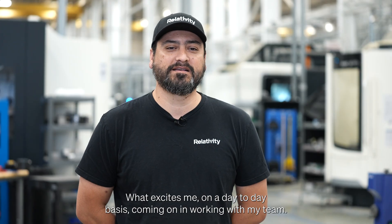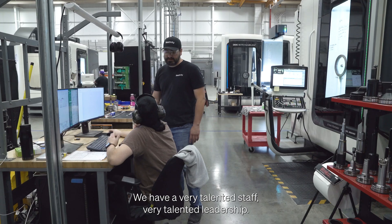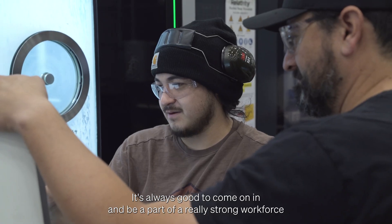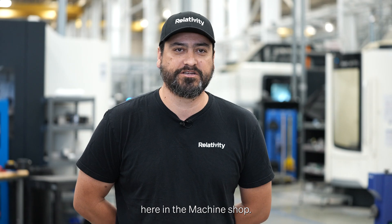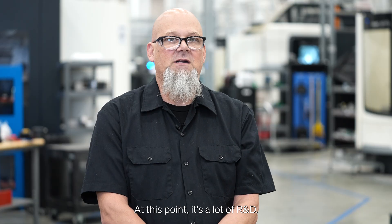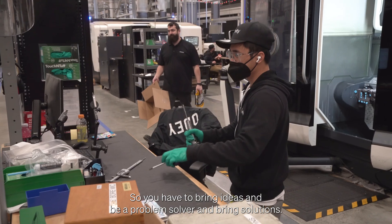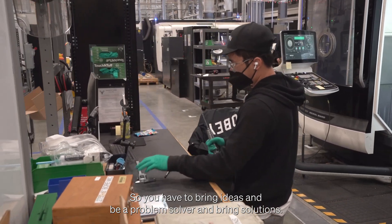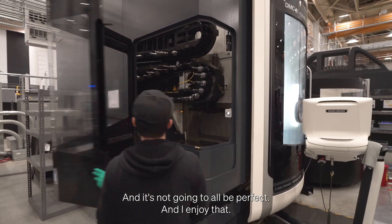What excites me on a day-to-day basis is working with my team — we have a very talented staff and very talented leadership. It's always good to come in and be a part of a really strong workforce here in the machine shop. It's relatively fast-paced; it's a lot of R&D, so you are working on figuring out the puzzle. You have to bring ideas, be a problem solver, bring solutions, and it's not going to all be perfect — and I enjoy that.